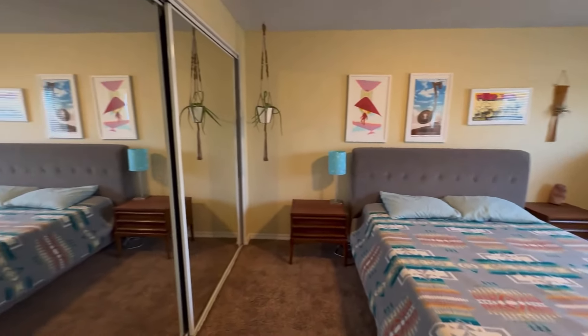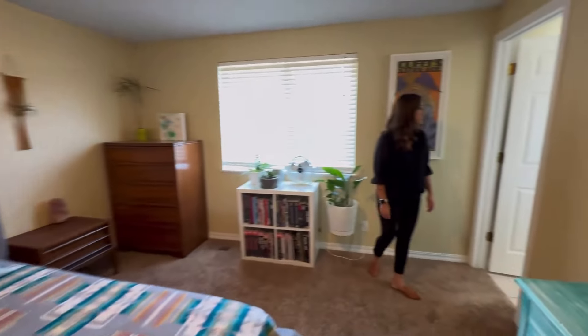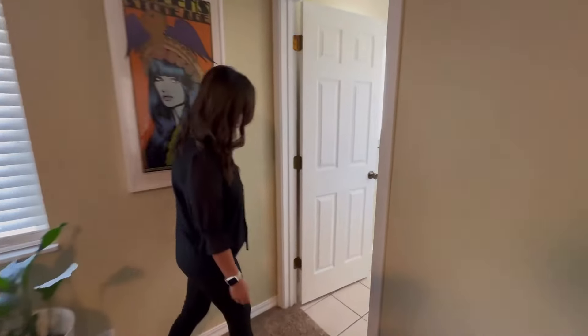And then we have our ensuite with a walk-in shower. Go ahead and take that in.